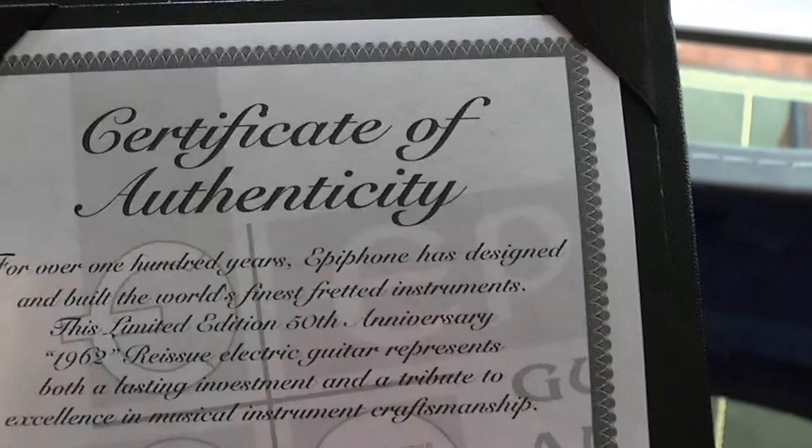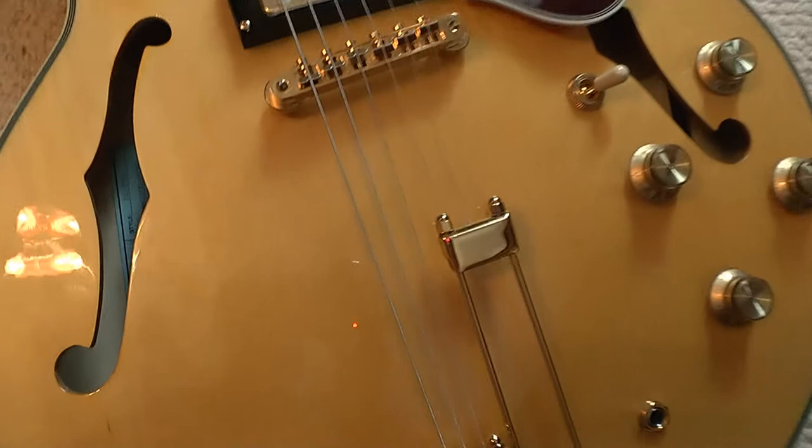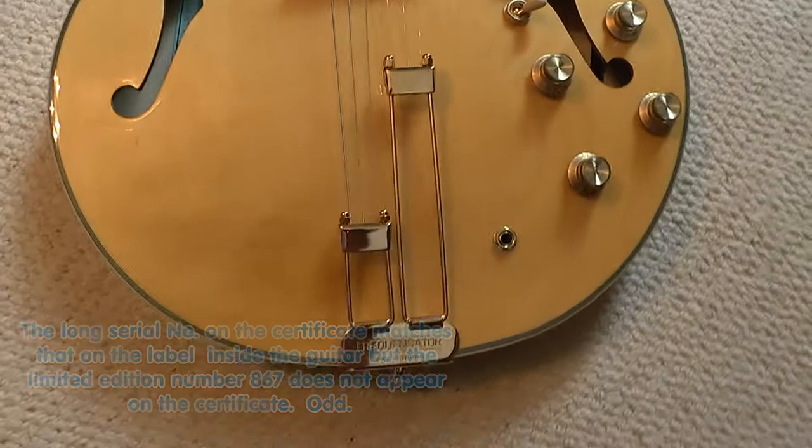I wonder what that means — is this number 1209? The one that arrived smashed last week was number 866. Let me see if I can see inside here. No, this is actually 867 — the one after the one that came last week that was damaged.